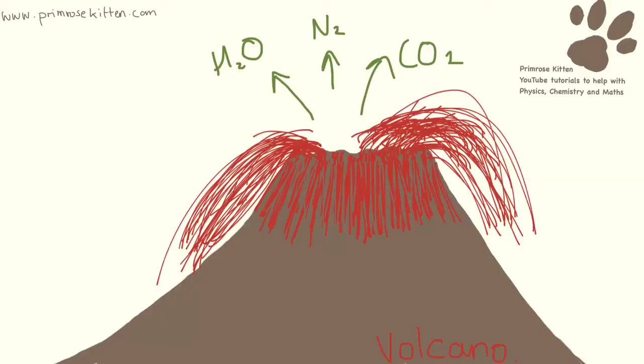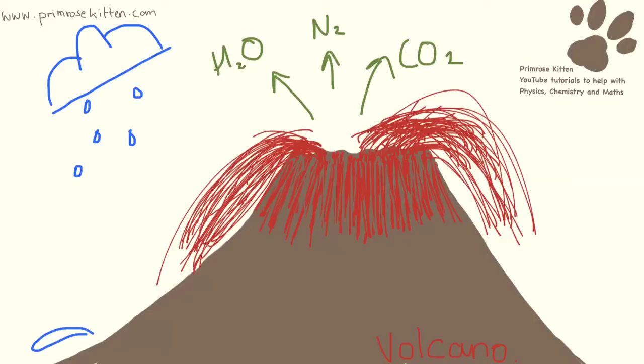Lots of changes happened to the atmosphere to turn it into the present day atmosphere. Lots of the water vapour condensed as rain and then formed oceans. And then we had the evolution of green plants, which turned a lot of the carbon dioxide into oxygen.